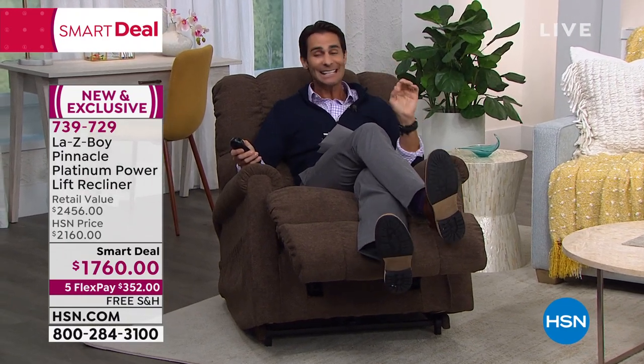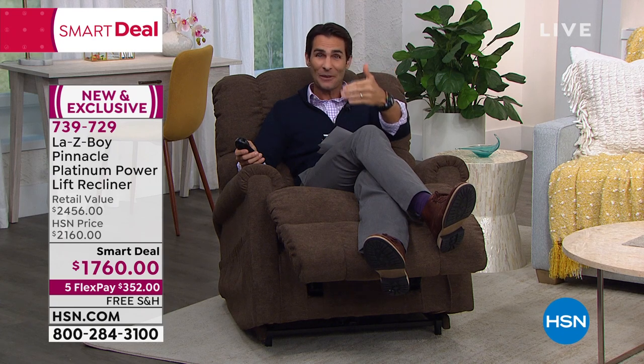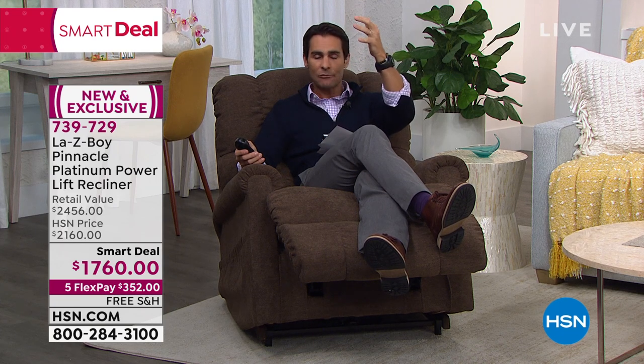If you are just joining me this morning, good morning — come on in. This whole hour we are talking about the Lazy Boy Pinnacle Platinum Power Recliner Lift. This is what I am sitting in right now. It is feature rich. We are going to go through everything. Your item number right now is 739-729. I highly recommend heading over to hsn.com and reading about all the features.